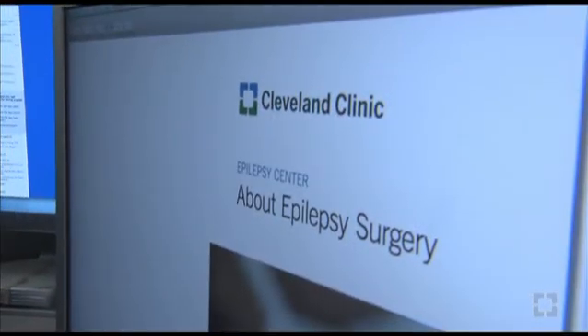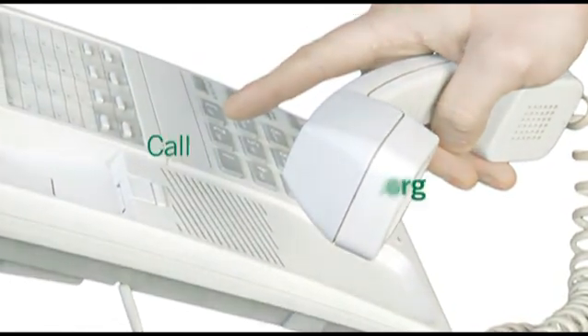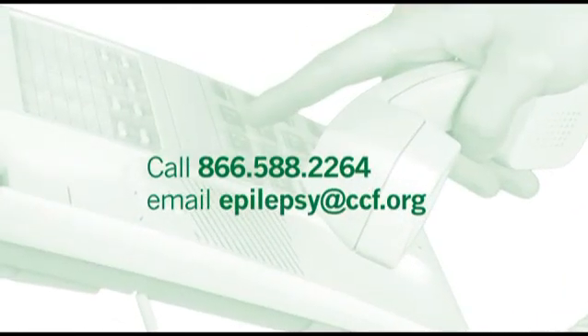Our epilepsy surgery guide can help answer your questions. Download your copy as you begin your research or print it for a loved one. And remember, we're always here to answer your questions — just call or email Cleveland Clinic Epilepsy Center.